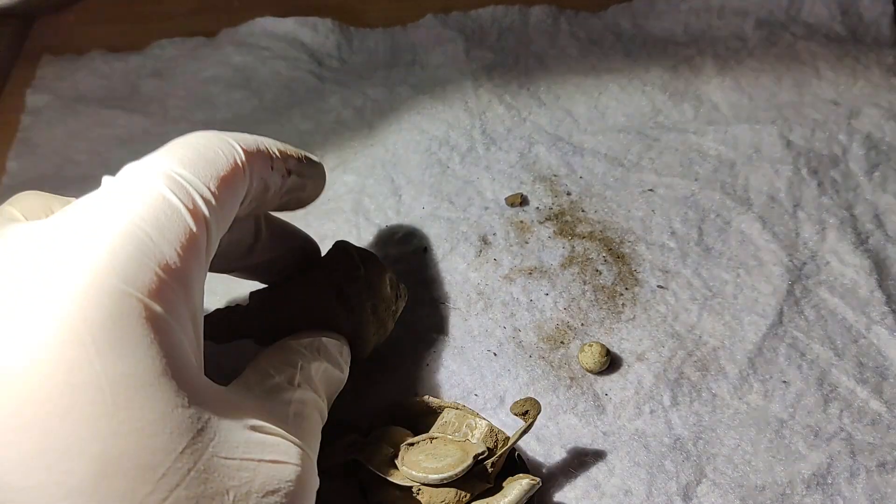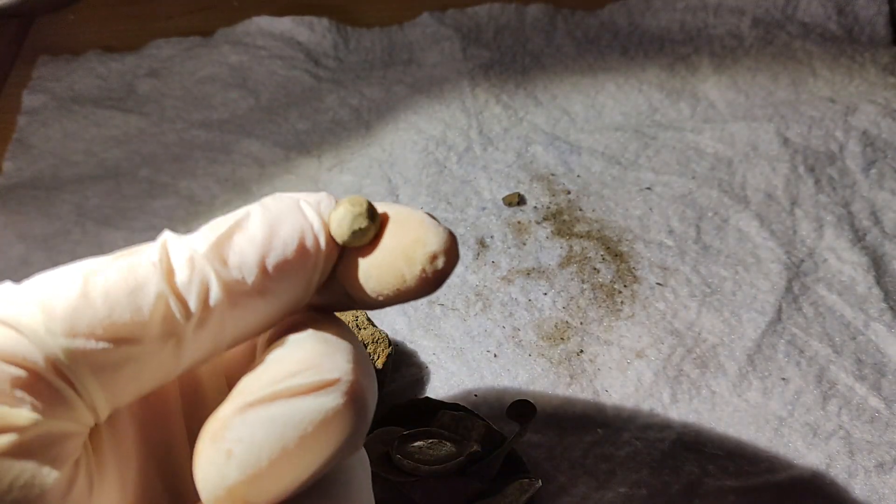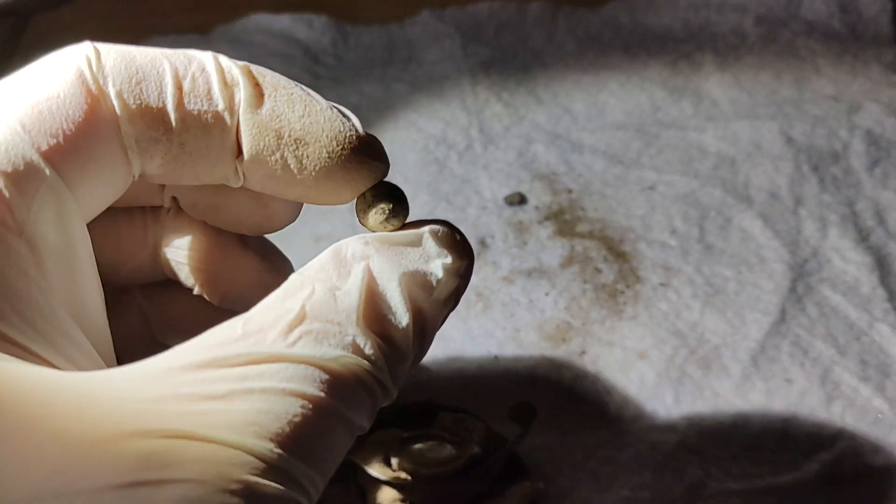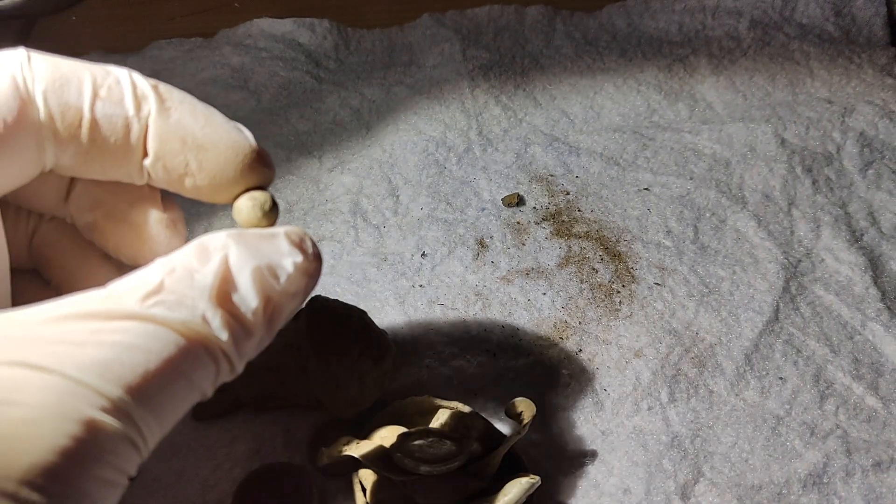Not sure what that is. And a little musket ball, probably from a pistol. Pretty cool, I love finding these. They are always fun to find.